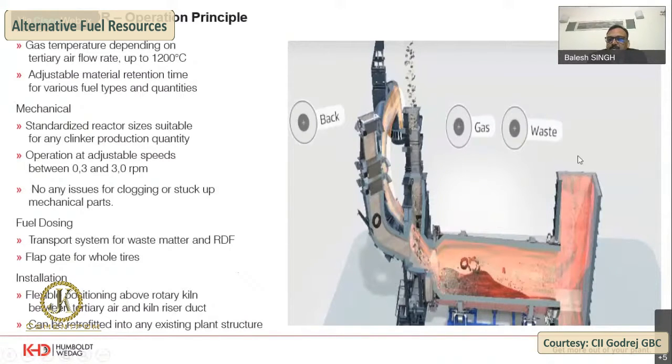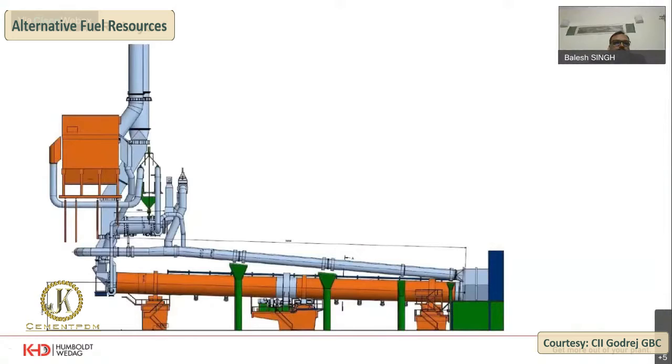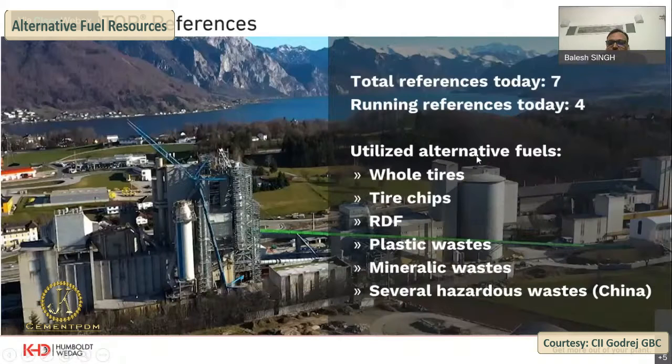The hot gases join the calciner and travel upward. The pyrorotor is a standardized reactor, sized suitable for any clinker production quantity, with operation adjustable from 0.3 to 3 rpm. There are no issues with jamming or coating because it is a moving part with internal refractory — no metal piece buildup as frequently seen in other cases. The layout shows it connected from the tertiary air duct and joining the calciner. It can utilize whole tires, tire chips, RDF, plastic waste, organic waste, and various hazardous wastes.